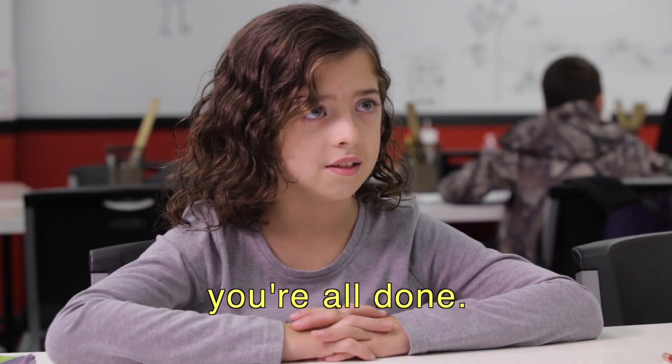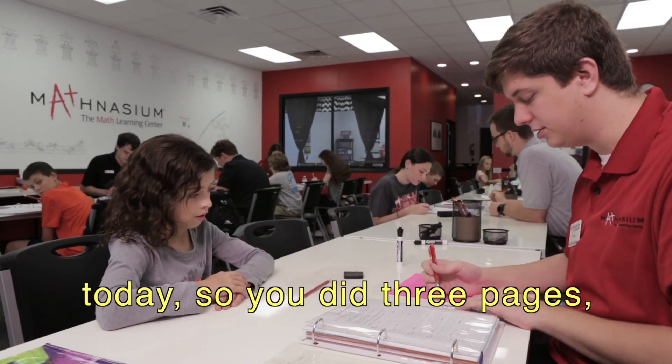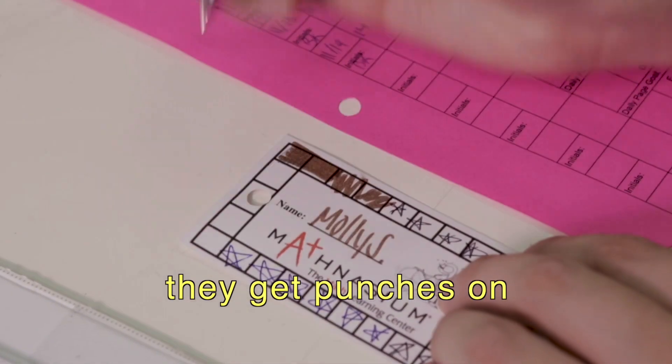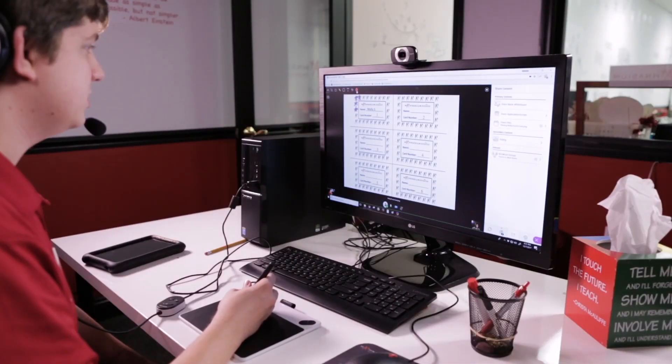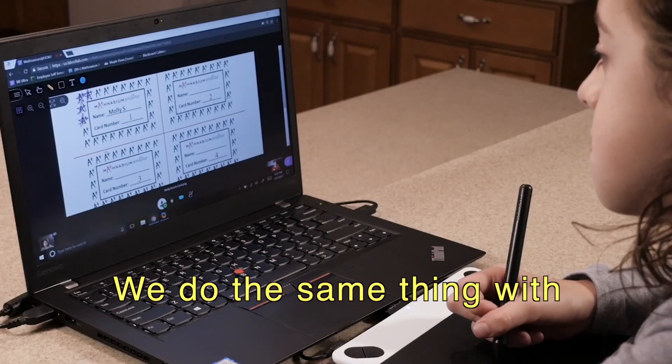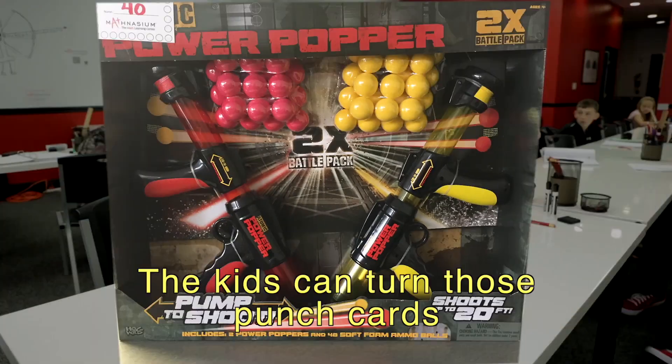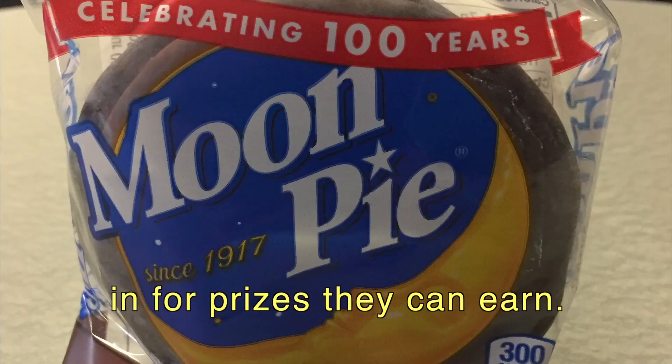All right, Molly, I think you're all done. I've got to get you your punches for today — you did three pages. At the center, as they complete work, they get punches in their punch card. We do the same thing with Mathnasium at Home; it's just that it's a virtual punch card. The kids can turn those punch cards in for prizes they can earn.